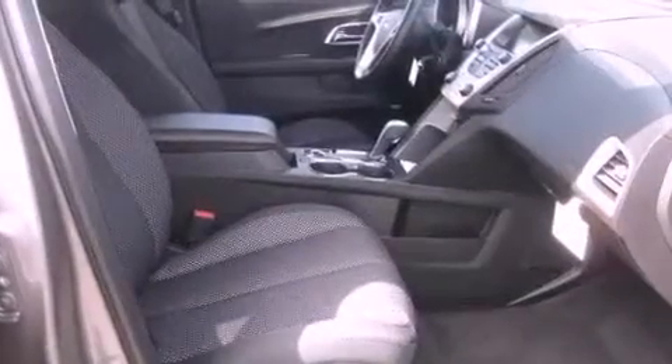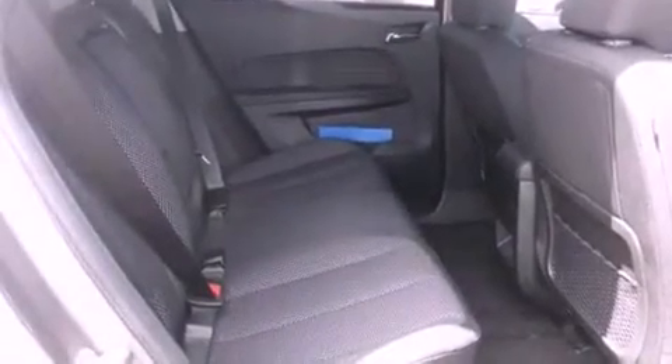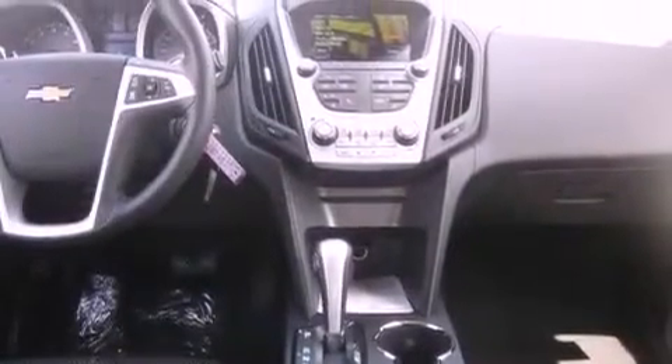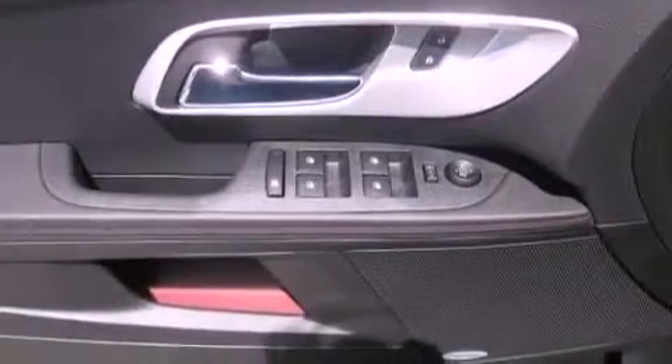The following features are also included: air conditioning, cruise control, full-power accessories, a leather-wrapped steering wheel, an illuminated driver's side vanity mirror, privacy glass, traction control, an anti-lock braking system, a keyless entry system, and a power driver's seat.